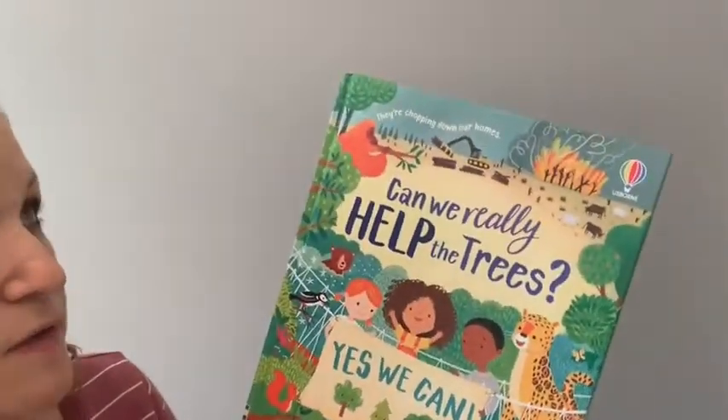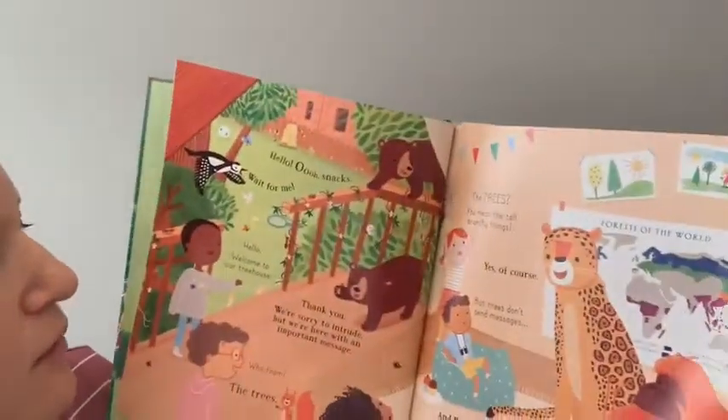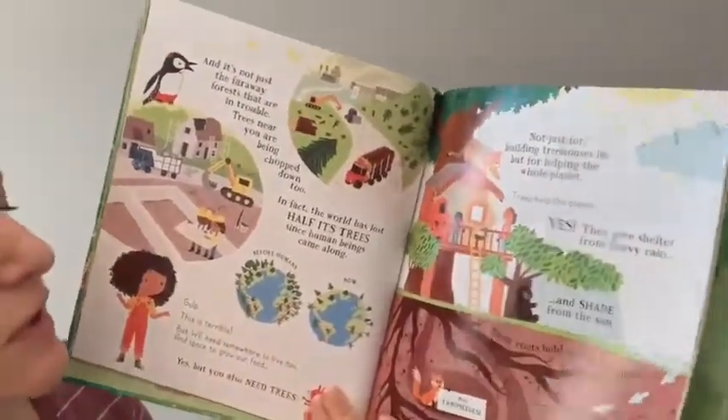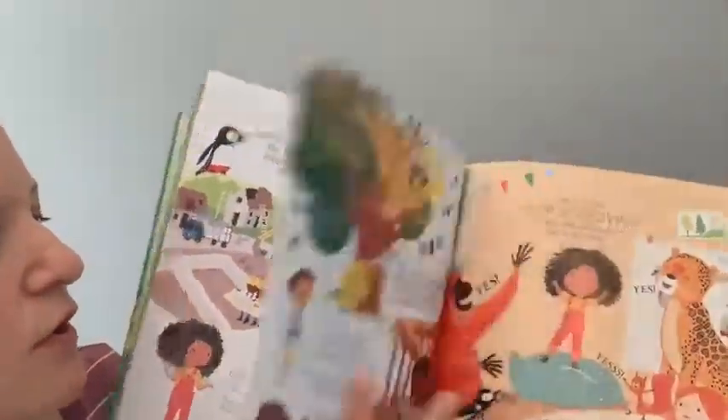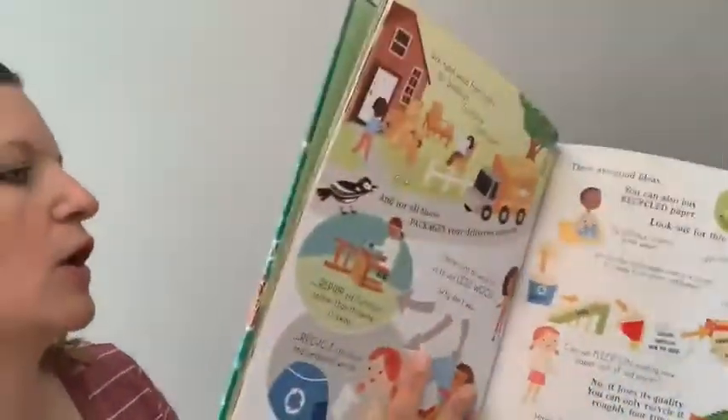'Can We Really Help the Trees?' — there's also a polar bears one and I think there's a bees one. Kind of written in a picture book format, lots of information on the illustrated pages, very educational, and it's about kids taking action to help our planet. It gives them lots and lots of ideas.